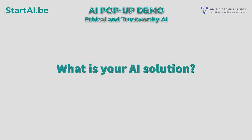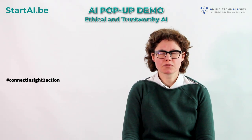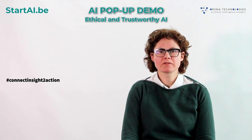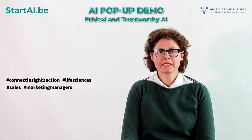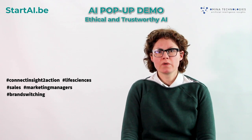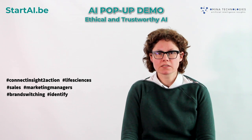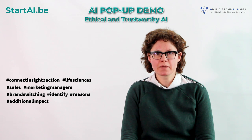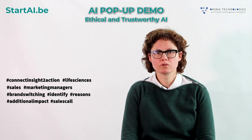What is your AI solution? The solution is called Connect Insights to Actions. We have successfully implemented it in the life sciences to support sales and marketing managers in taking the appropriate actions to prevent brand switching. We identify the doctors that are likely to switch brands, why they are switching brands, and what is the additional impact of making an additional sales call to those doctors.